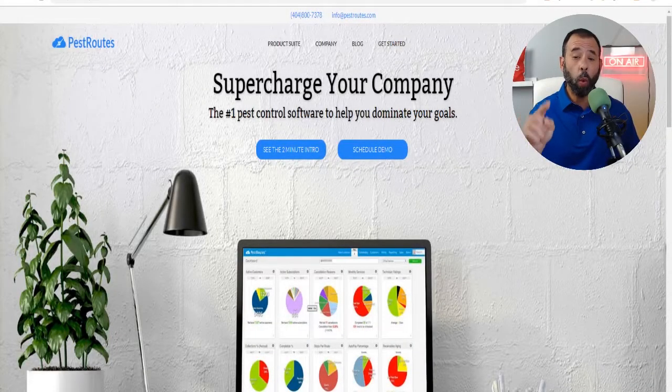This is Frank the Pest Geek and we use Pest Routes. Pest Routes is the number one pest control software to supercharge your business. Check them out at PestRoutes.com.